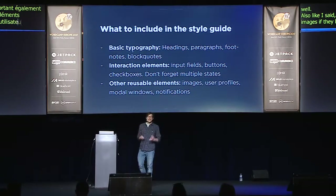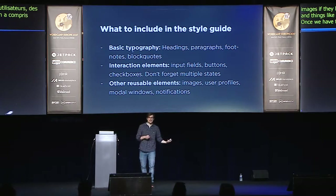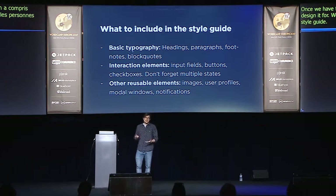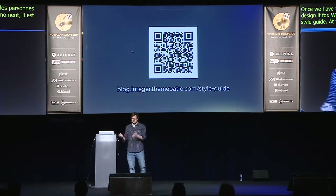Once we have the understanding of why we designed the project, who we designed it for, the sitemap, the wireframes, and the style guide — at this point it is really, really easy to create the pages. If you have Scan on your iPhone, you can scan this code and look at the basic style guide I have in my latest theme.